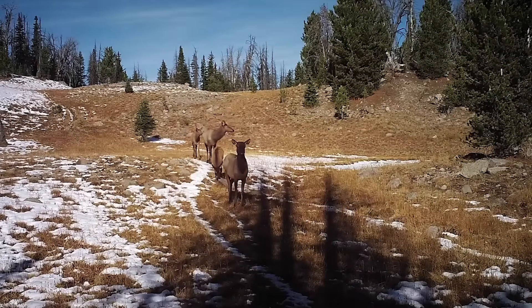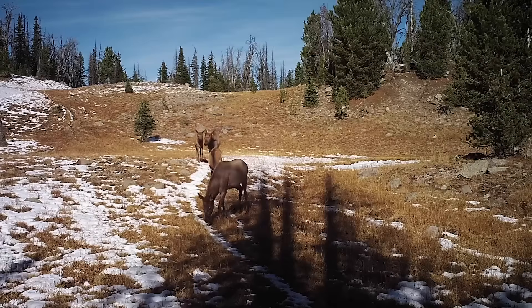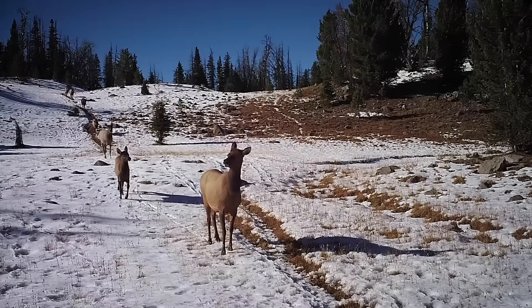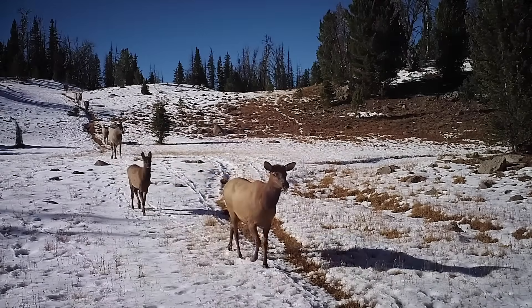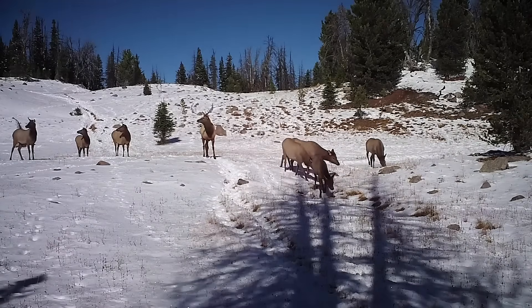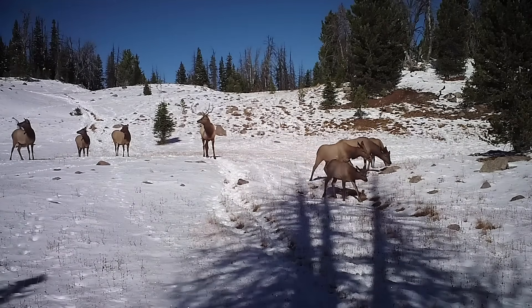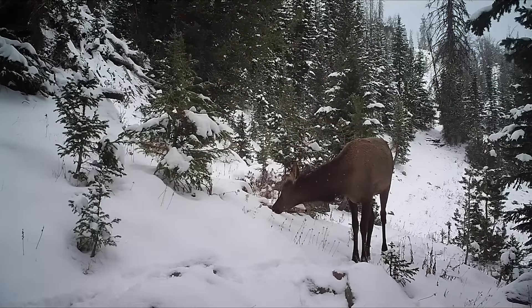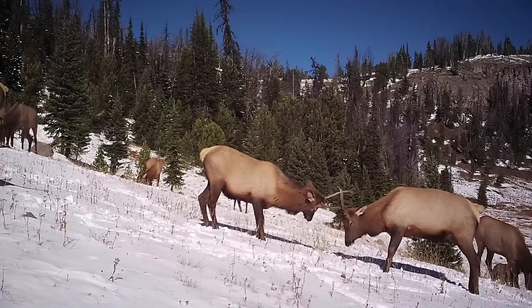Usually, 90% of cows give birth to calves in any given year, but only some of those calves survive their first summer. Those that don't make it usually die from poor nutrition, accidents, disease, drought, or predation. The way the herd moves is really interesting — they seem to be moving slowly, taking their time. Some of the elk are on alert, others are grazing, and some are even sparring.